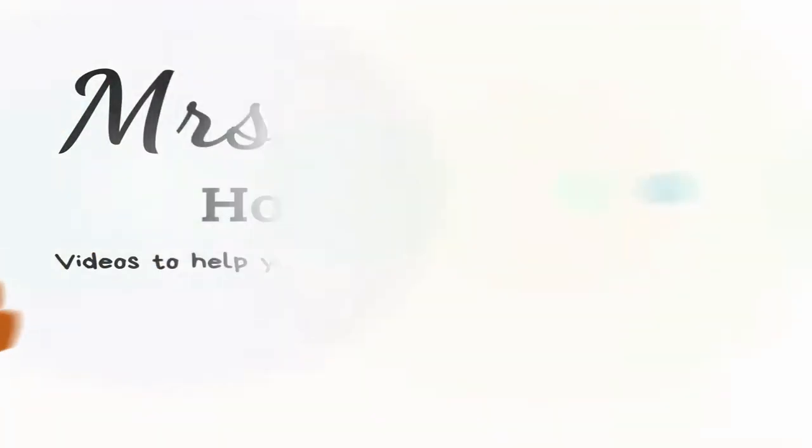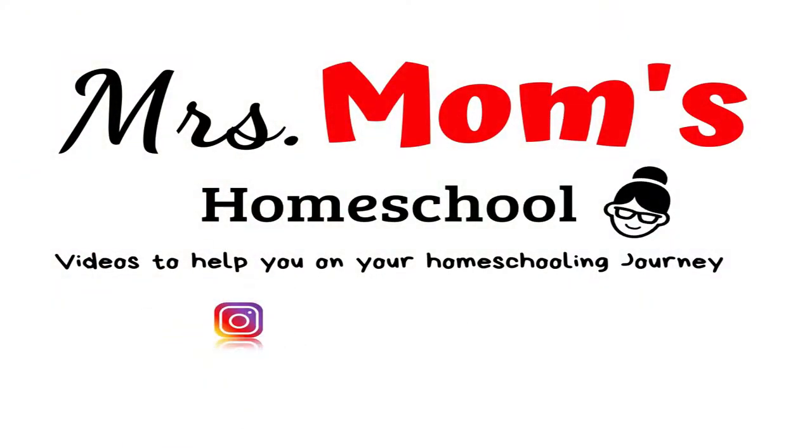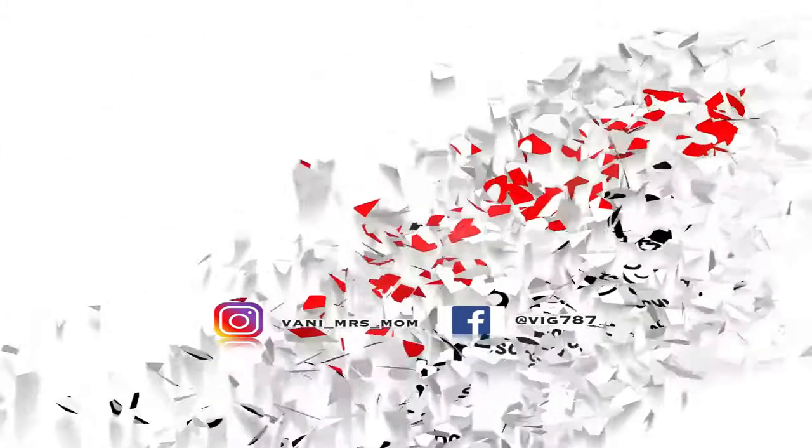Today I'm going to share with you some resources and books that we have for nature study. Hey guys, it's Vonnie from Mrs. Moms Homeschool, and welcome back to my channel. If you are new to nature studies or you're just looking for some new nature study resources, I have a bunch to show you. Now I'm not an expert on nature studies at all, which is why I have so many resources — I kind of overdid it and bought everything I could find.